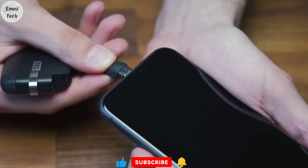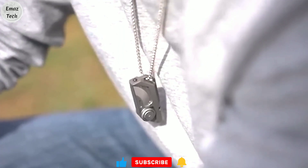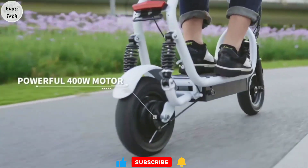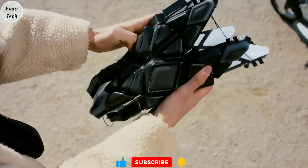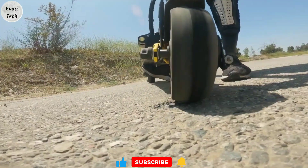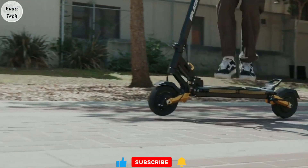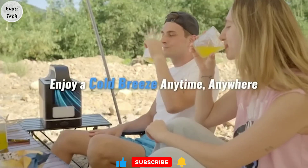Hi friends, welcome back to my channel. This day, we are going to introduce our new trending gadgets. These gadgets are very easy to use. We are going to show you adventure gadgets today and the complete details in this video. Also, you like target 200 likes. You can easily reach the like target. So, let's start our video.